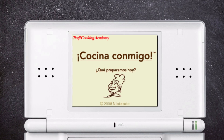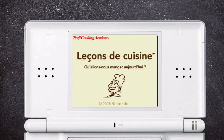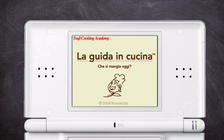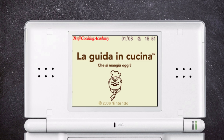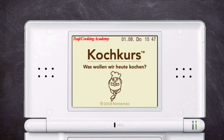That's the basics of Shabaru. But it doesn't stop there, because Nintendo of Europe decided to translate the game into a plethora of European languages. In Spanish it was called "¿Qué preparamos hoy? Cocina conmigo" — "What will we prepare today? Cook with me." In French, "Qu'allons-nous manger aujourd'hui? Leçon de cuisine" — "What are we going to eat today? Cooking lessons." In Italian, "Che si mangia oggi? La guida in cucina" — "What are you eating today? The guide in the kitchen." And in German, "Was wollen wir heute kochen?" — "What do we want to cook today? Cooking course."